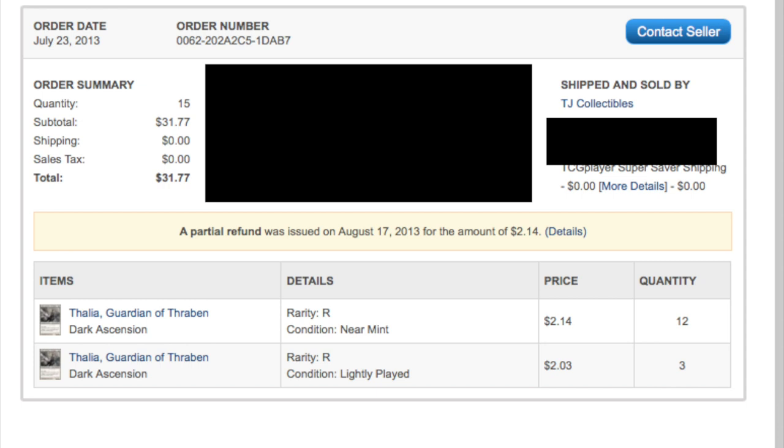With Underworld Connection at $2.99 it was very easy to trade them straight into a shock land. I'd trade into a shock land and people would say 'oh, you're giving me ten dollars for my eight-dollar Steam Vent? Yeah, I'll do it.' That is how I built up my large collection of shock lands, thanks to Underworld Connection.